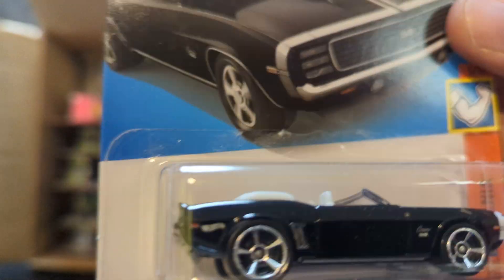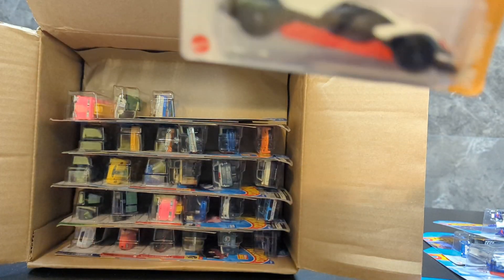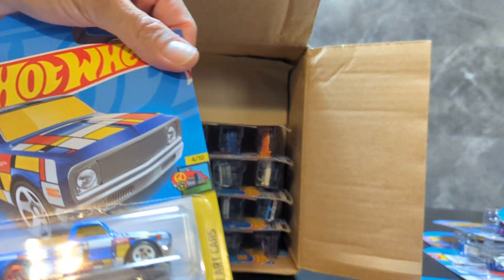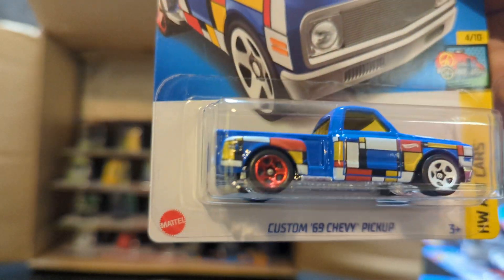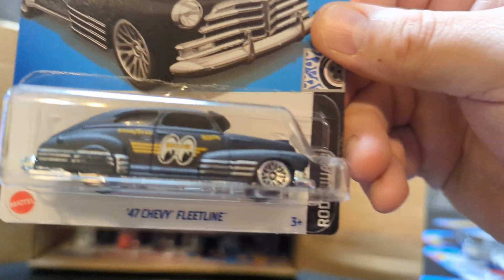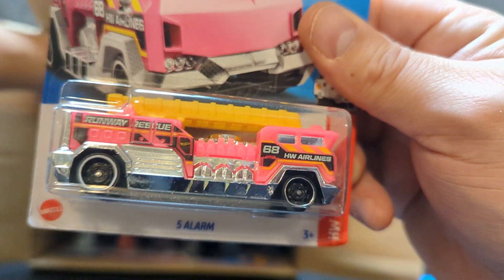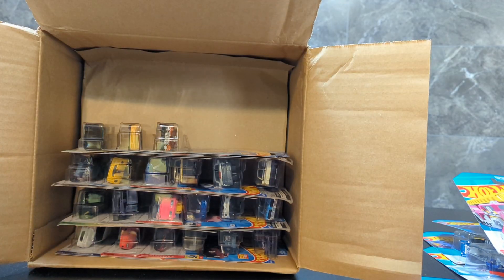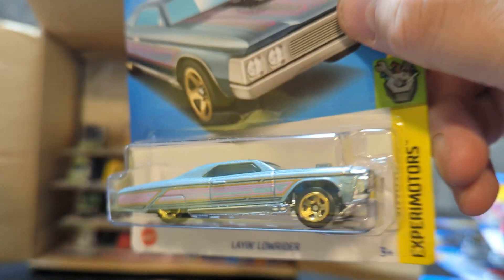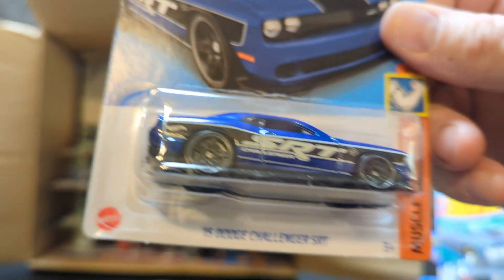69 Camaro Convertible, pretty neat, and a Cyber Speeder. We got next the Custom 69 Chevy Pickup, 47 Fleet Line, a Moon Eyes — this time in black — and the Five Alarm Fire Truck. Next we have the Laying Lowrider, neat-looking lowrider car. One of my favorites — the 15 Dodge Challenger SRT.